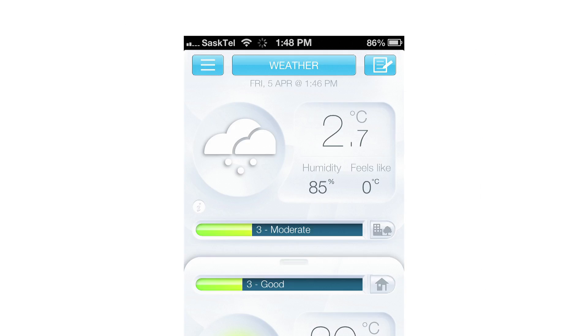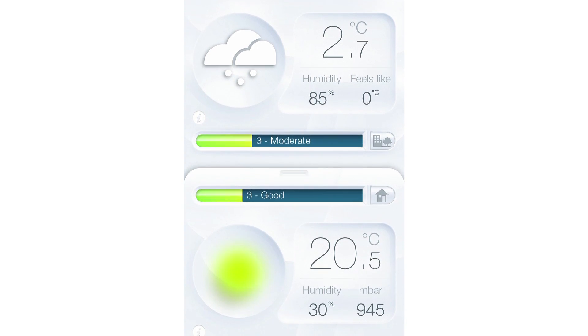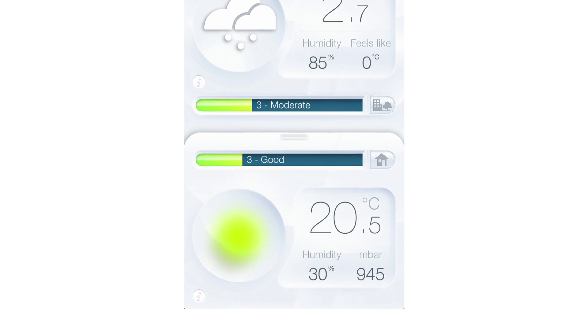It enables you to monitor, track and measure the weather, outdoor and indoor air quality, CO2, humidity, barometric pressure and temperature.